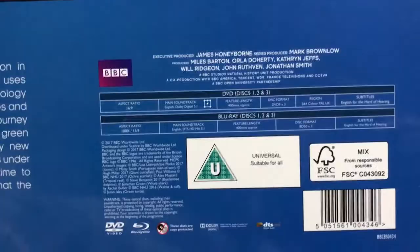So first up, I've got a big sleeve edition of Blue Planet 2. I have shown this on a previous video, so I'll just show you what you do get inside from the back. You get all this artwork, and the specs by there.